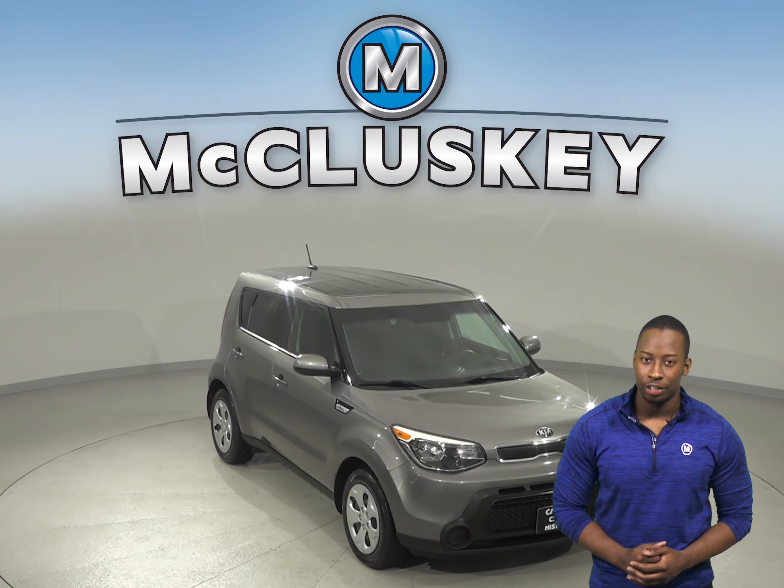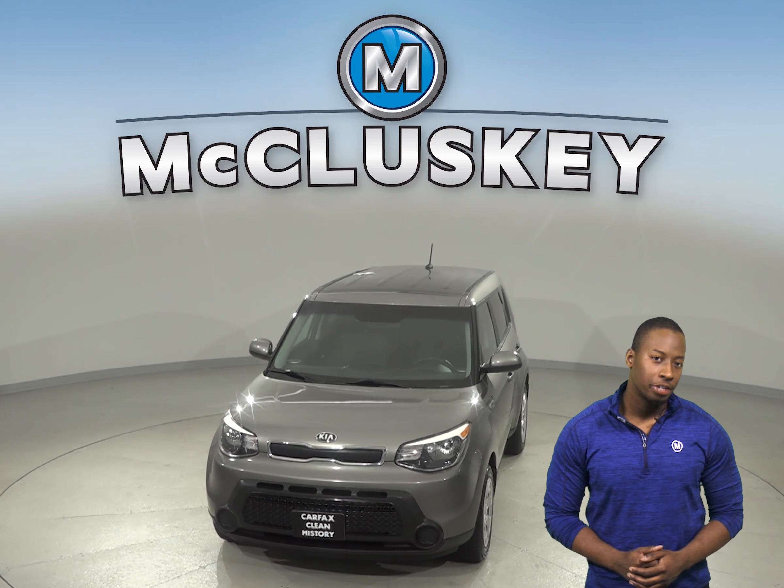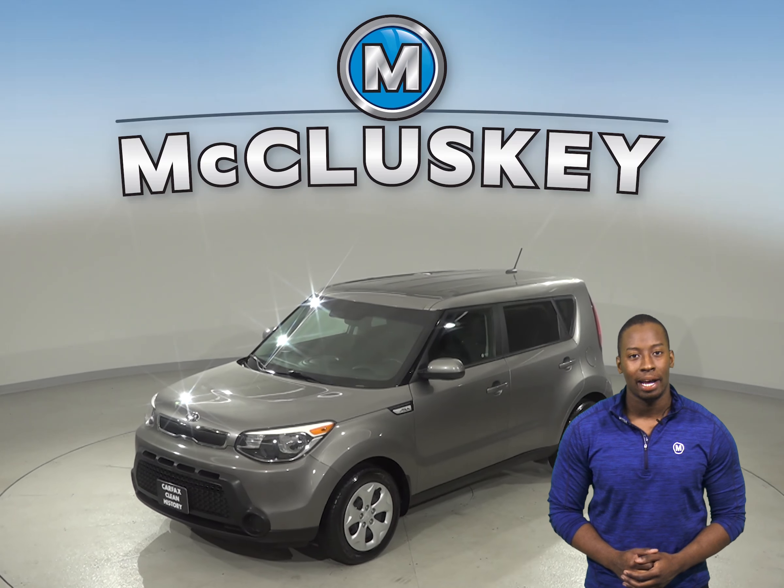Check out this 2015 Kia Soul. It gets up to about 30 miles per gallon on the highway, and under the hood there is an i4 engine with a 6-speed automatic transmission.